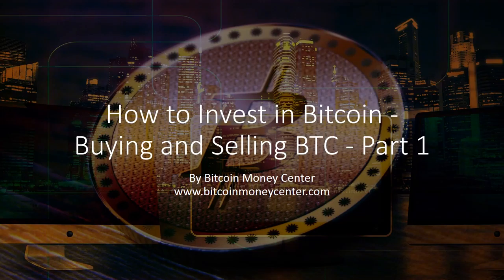How to Invest in Bitcoin: Buying and Selling BTC. Part 1 by Bitcoin Money Center, www.bitcoinmoneycenter.com.